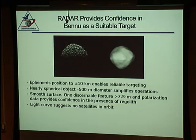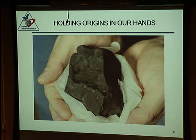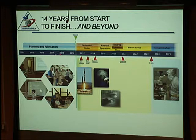We've managed to determine the asteroid's orbit very precisely. It's nearly spherical, about 500 meters across, with one small boulder detected by radar and no detected satellites in orbit. There's one little bump thought to be about 10 meters. The ultimate goal of the mission is to hold a sample representing the origins of the solar system in our hand, which we can then analyze here on Earth with the best technology available for a very long time.